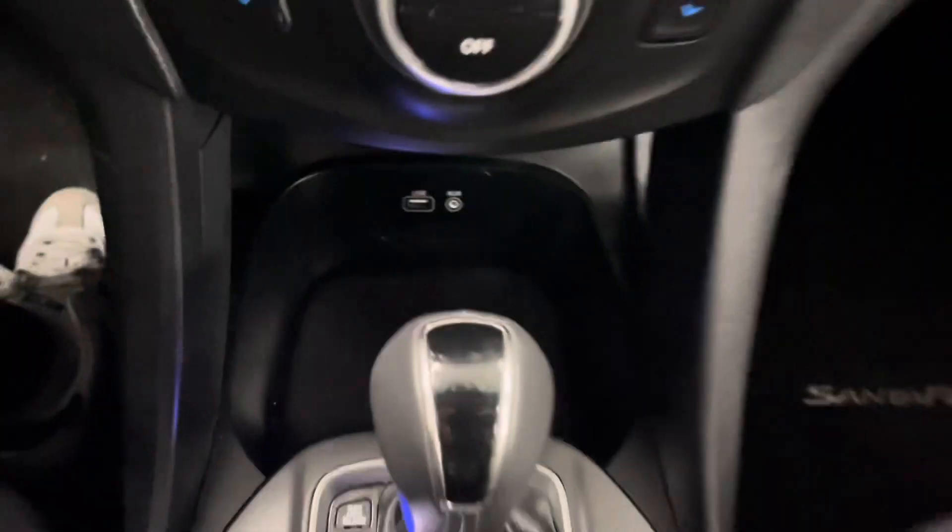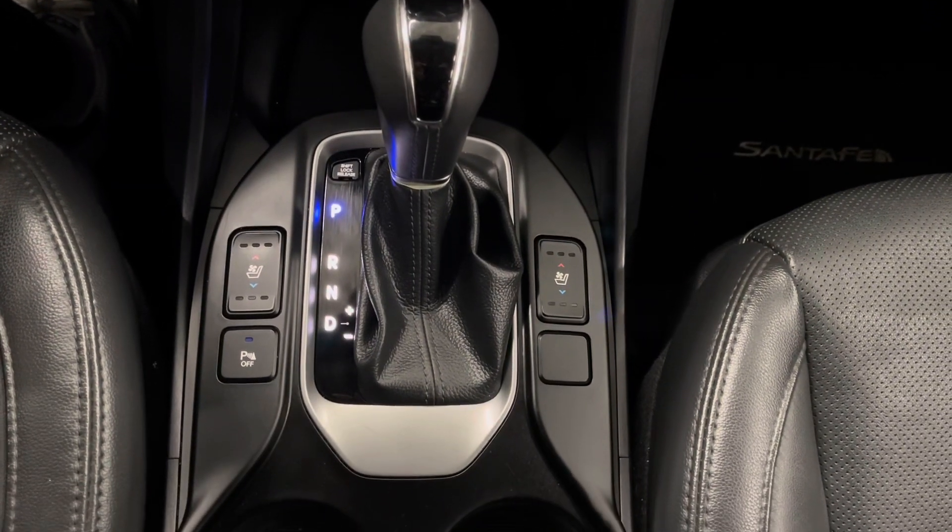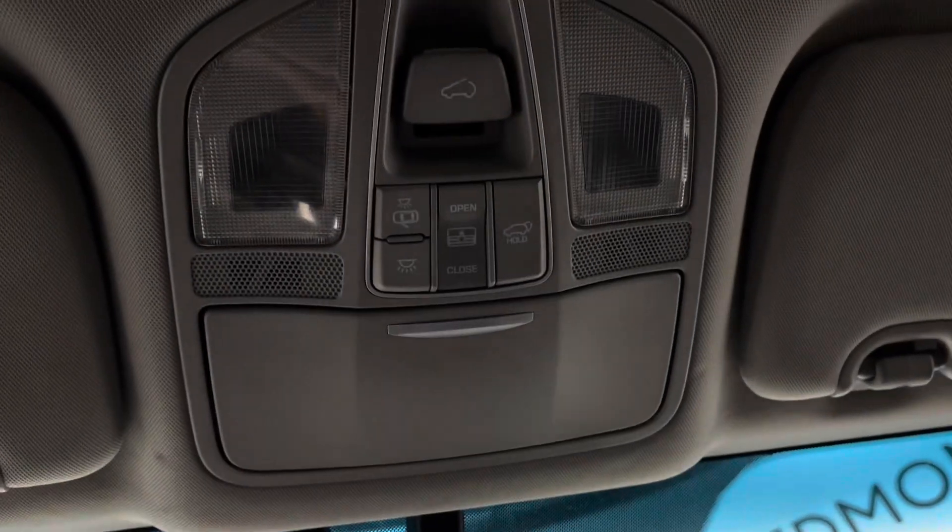On either side of your gear shifter, you have 3 modes for your heated and ventilated seat options. Your cup holders, sunroof controls above, and a spacious center console in the middle.